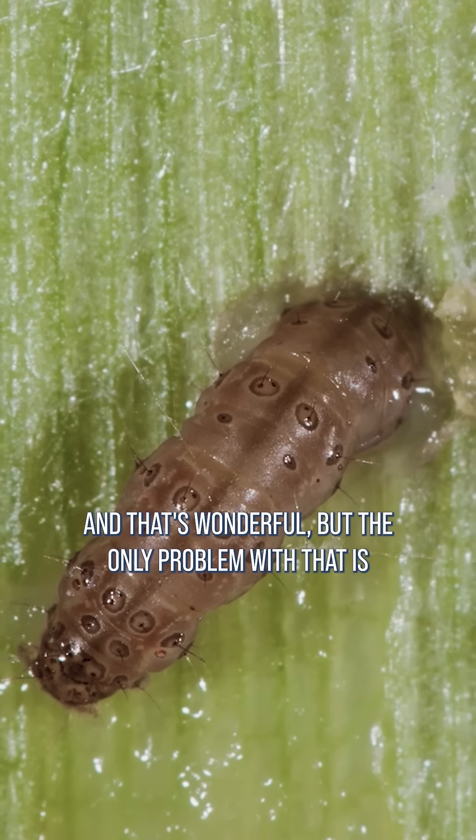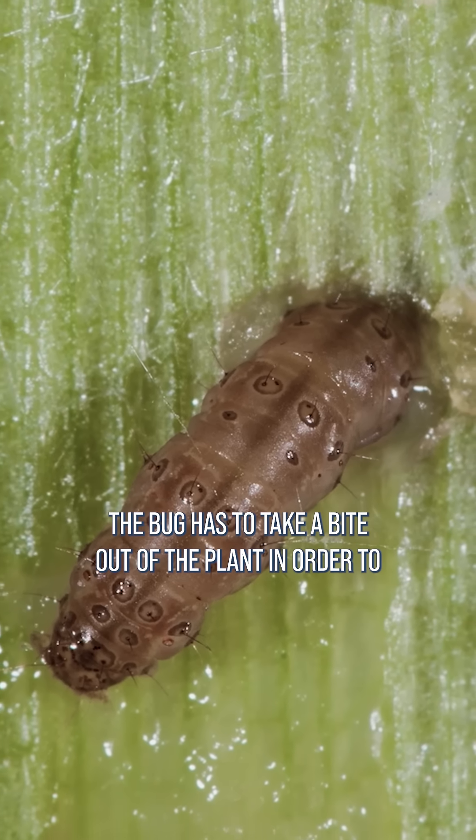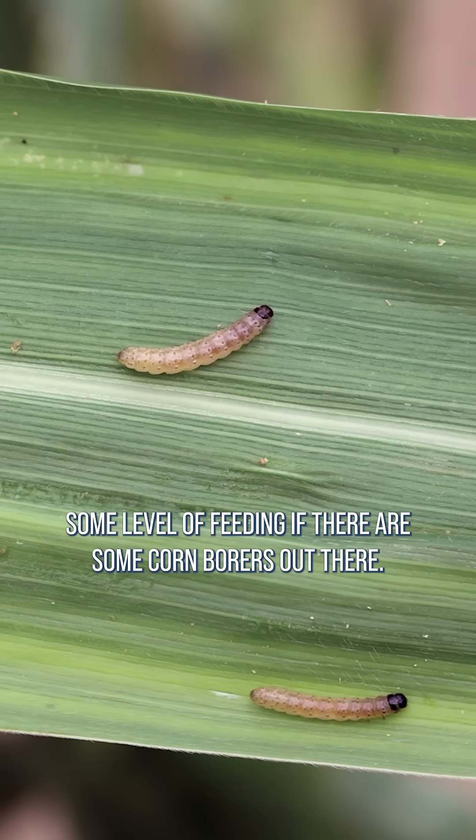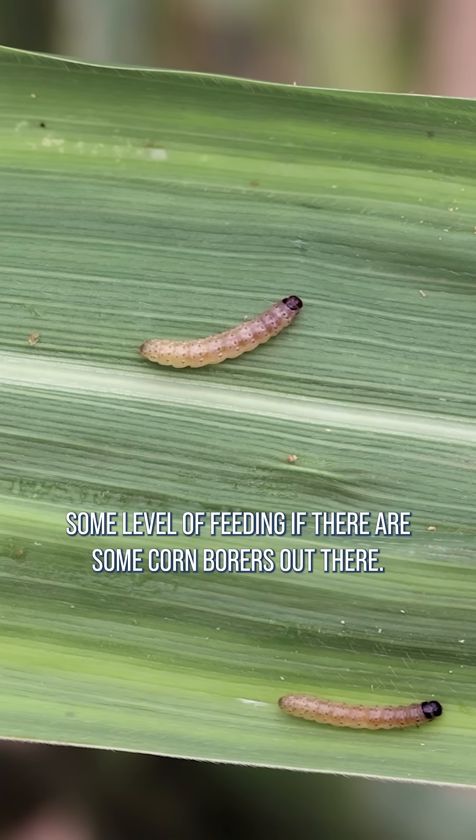And that's wonderful, but the only problem is the bug has to take a bite out of the plant in order to ingest the protein, so you're going to have some level of feeding if there are some corn borers out there.